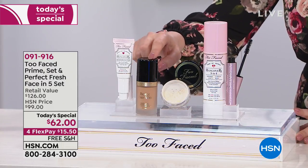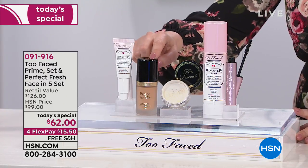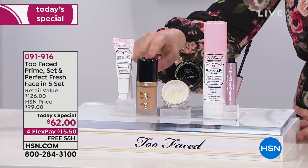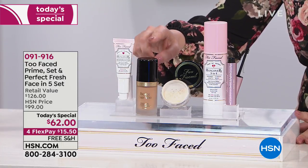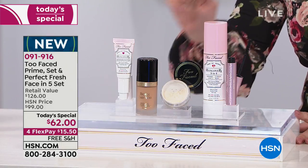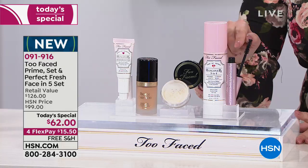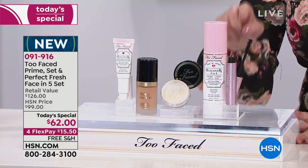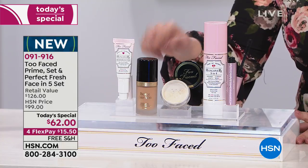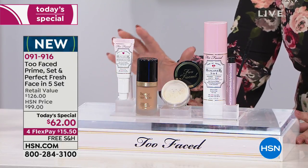I'm excited to tell you what you're getting. You are getting the Born This Way Foundation. We're going to go over all the different charts and teach you how to pick your shade. That's going to be so super fun. And then you're getting the entire kit. You're getting the number one prestige mascara in the United States. Just buying this and this together would cost you more in retail than what we're charging for the entire kit today.